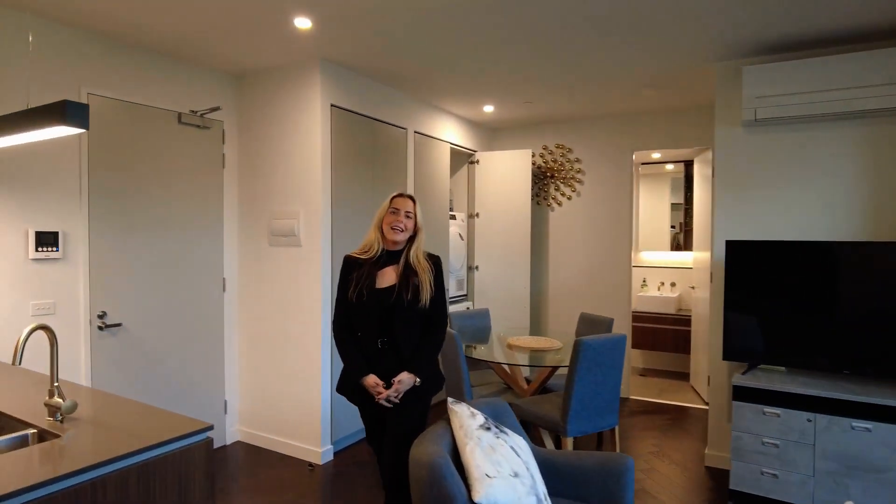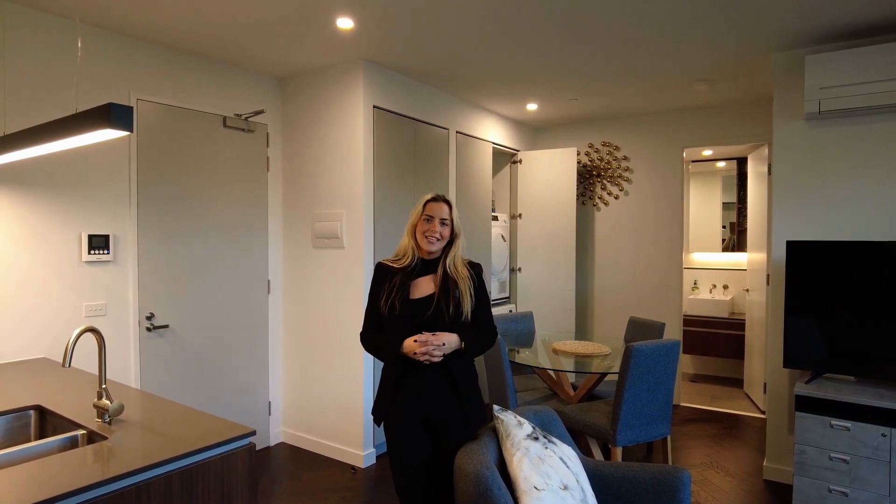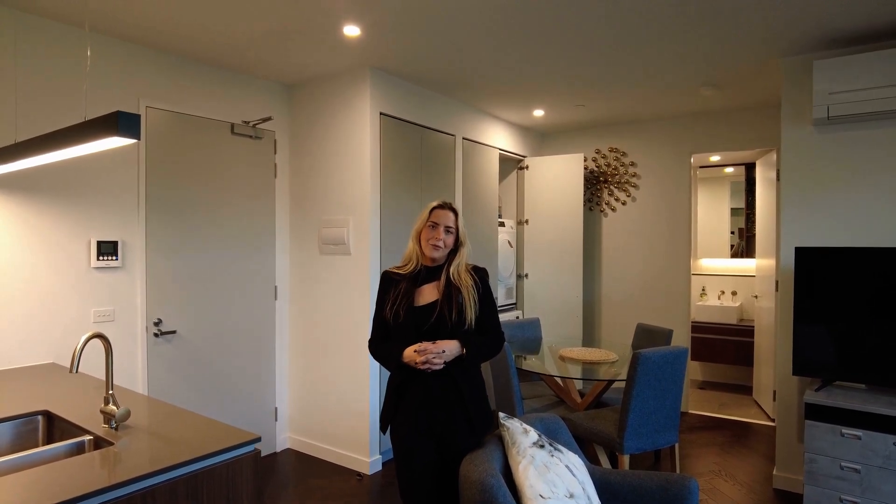Here at Lilly X, residents have access to a downstairs sitting room and a rooftop barbecue area. If you like what you saw today, please click the link below and one of our team will meet you here. Thanks.